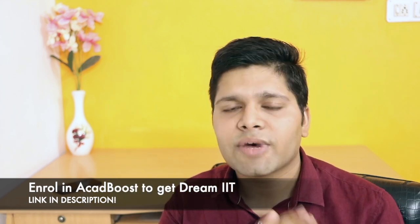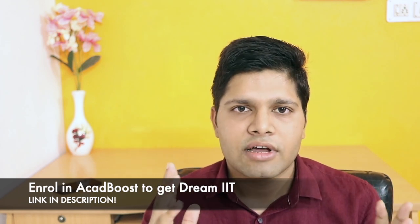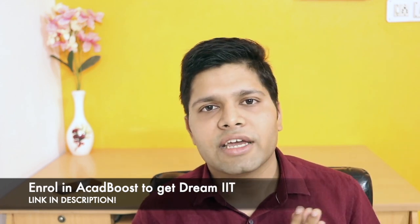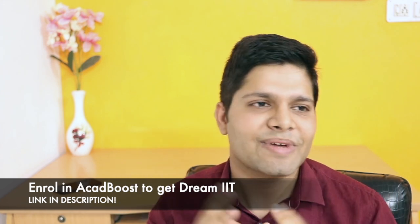Additionally, if you want more practice, you can solve P. Bahadur's book. I have solved it myself and found it very good. If you think any other book suits you better, that is also okay. But P. Bahadur's book is what I personally recommend and have used.